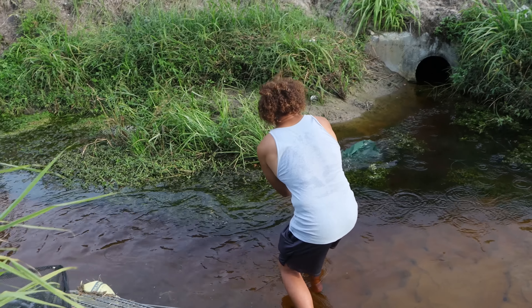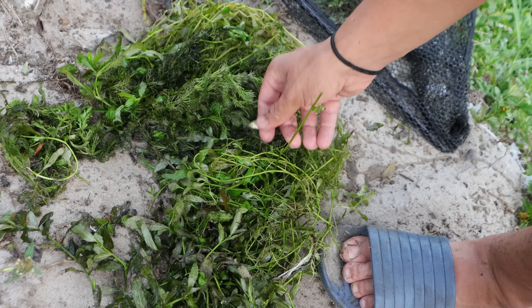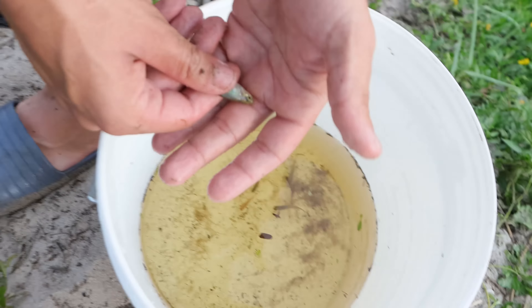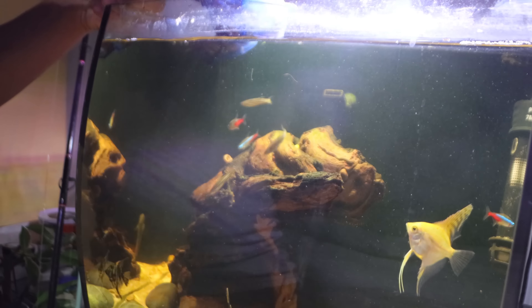We're gonna throw this back that way, trying to net around some of the cichlids I saw. Oh, beautiful, beautiful tetra! Another little rainbow fish, guys. These guys are gonna look incredible in this tank.